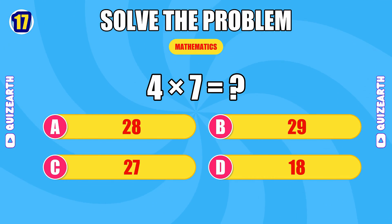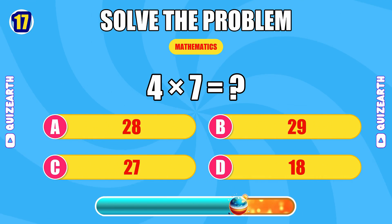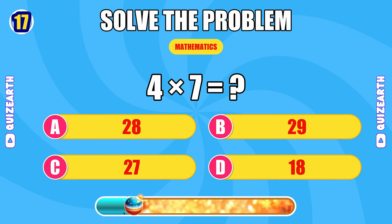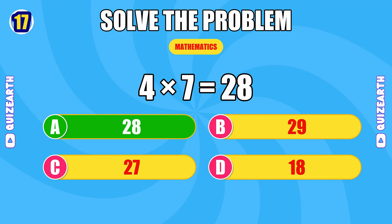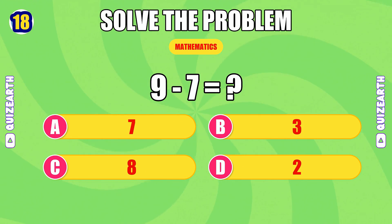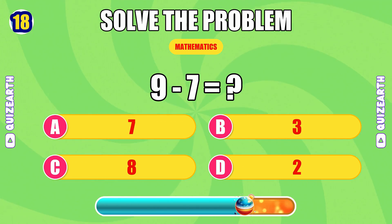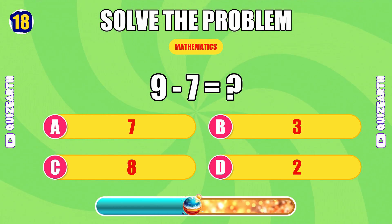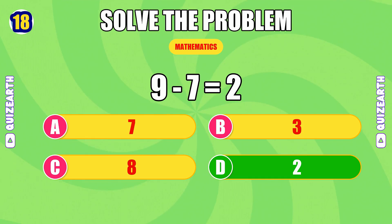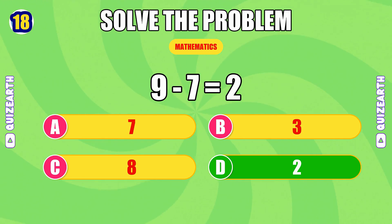How much is four times seven? Lightning quick — the answer is 28. What do you get when you subtract seven from nine? On fire — the answer is 2.